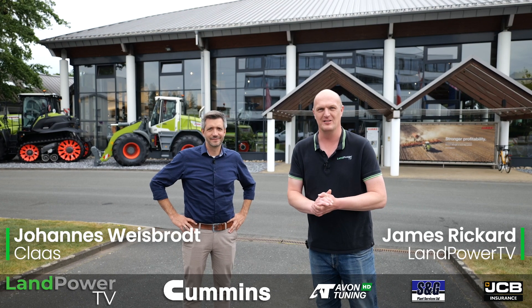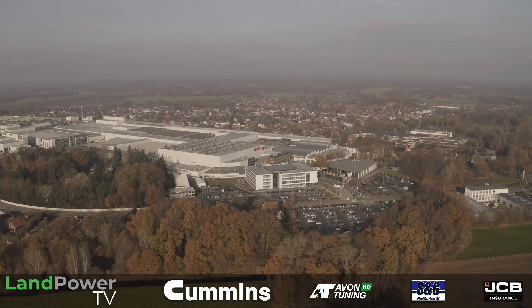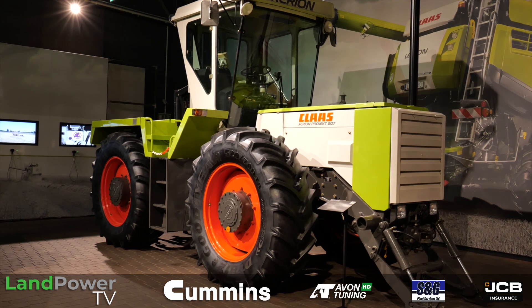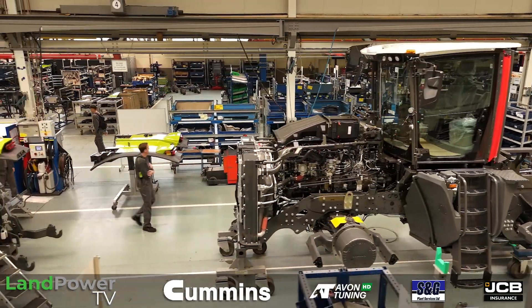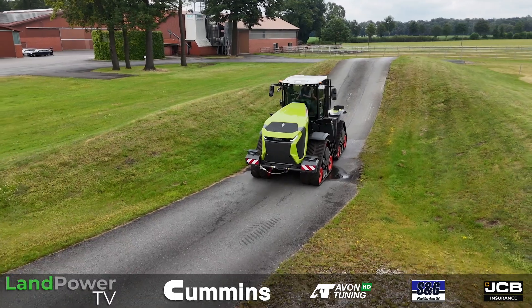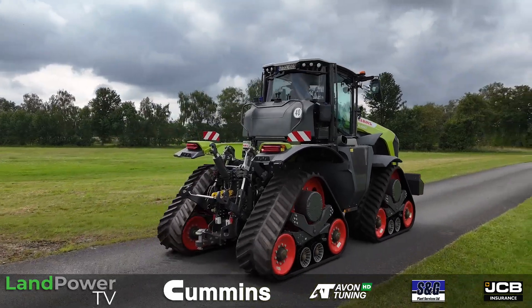Ladies and gentlemen, hello and welcome along to part two in our mini-series exploring the design and development of the latest generation Claas Xerion 12 series tractor. In this episode, you find us in Harswinkel. We're going to get a little bit of history about the tractor and how it came to fruition, then we'll see where it's actually built, and then get a first little flavour of the tractor on the test track. Let me introduce our guest, Johannes Weisbrot. Johannes, what's your job? What do you do here?